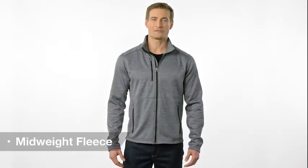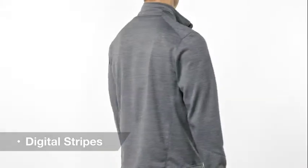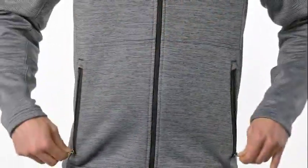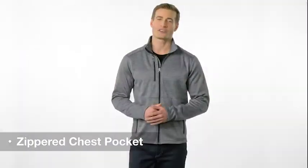At work or play, our mid-weight fleece with subtle digital stripes is modern yet understated. The Digistripe jacket is ideal for office or weekend wear. With a sleek cadet collar, smooth face and reverse coil zippers, you'll pull off an upscale look. The zippered chest pocket adds texture and functionality.